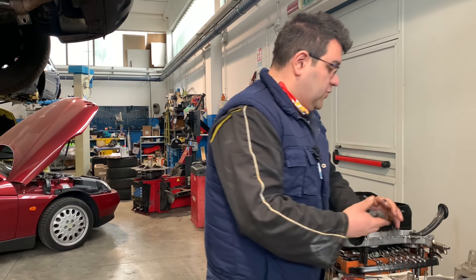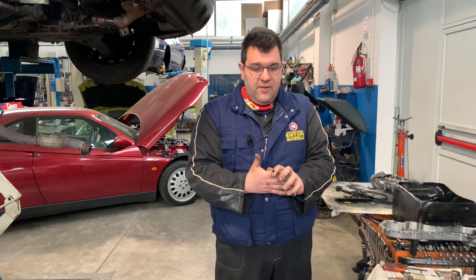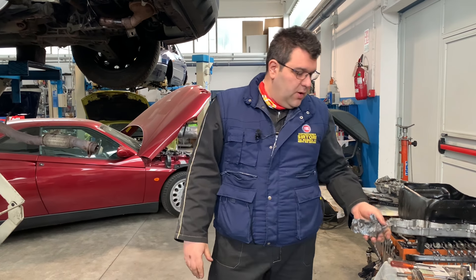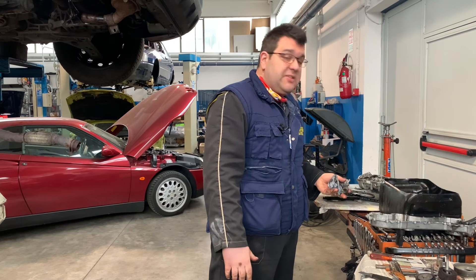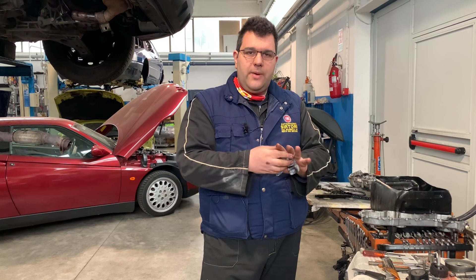Per il resto ragazzi, sono sicuro che ci sono tantissimi esperti e tantissime persone valide in giro, come ci sono anche tantissimi scacciacani. Per quello vi accenno due cose basilari che è bene sapere. Fatemi sapere se vi è piaciuto il video, e un saluto e un abbraccio a tutti. Ciao!